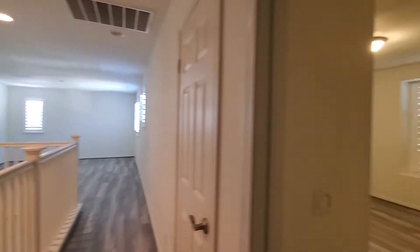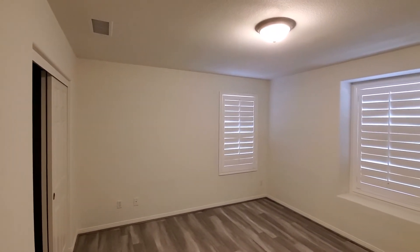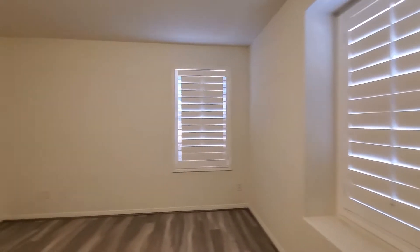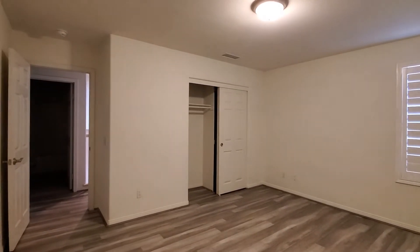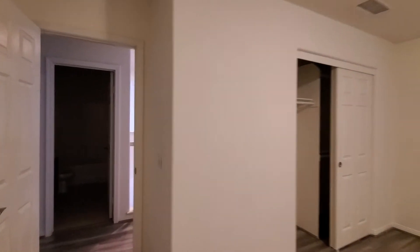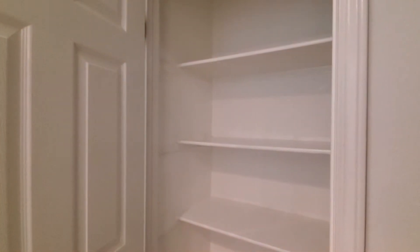We've now seen four bedrooms so far, and all the rooms have their own ceiling lights. This room feels a little bigger than the other — maybe 10 by 12 or so. Here is a linen closet right in the hallway.